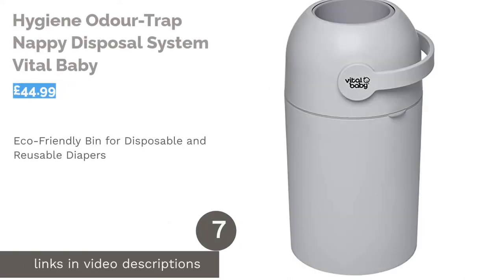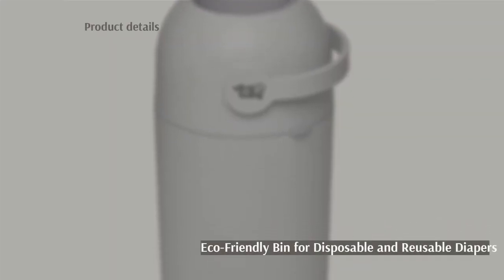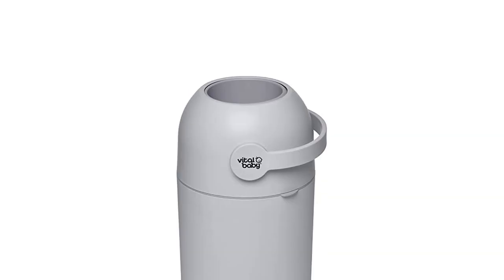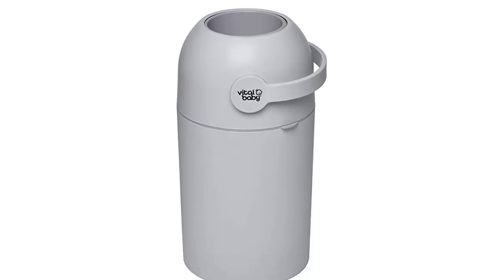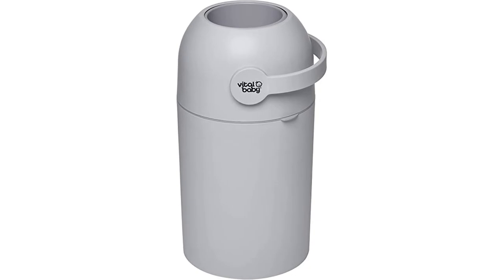The next product in our list is the Hygiene Odor Trap Nappy Disposal System by Vital Baby. This bin features a three-step opening and closing mechanism that uses the handle to keep odors locked inside. A more environmentally friendly option, it's suitable for use with reusable nappies and you can use biodegradable bin liners should you wish.